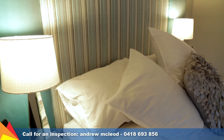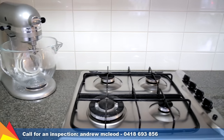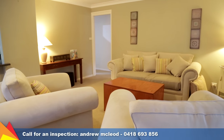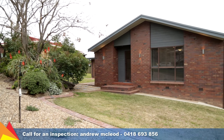A convenient location on a corner block in a sought-after area, it's only a short drive to the centre of town and close to schooling and shops. Private and cosy, in an extremely handy location, this home is a great opportunity for first home buyers and astute investors alike.